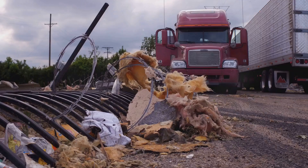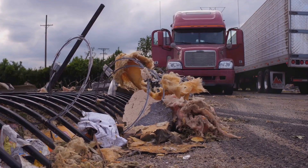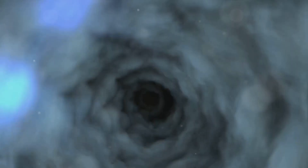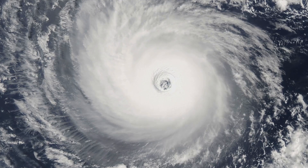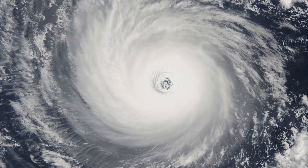Now let's move on to the Wedge Tornado. These are the monsters of the tornado world. With a width that's often larger than their height, they appear as giant wedges plowing through everything in their path — the most destructive and deadly of all tornado types. Next up, we have Multi-Vortex and Satellite Tornadoes: not one, but multiple tornadoes spinning around a common center, creating a mesmerizing yet terrifying dance of nature's raw power. Lastly, we have Landspouts and Waterspouts. Landspouts form over land while waterspouts form over bodies of water. These are typically weaker than their counterparts, but can still cause significant damage.